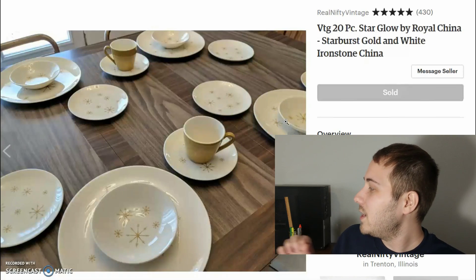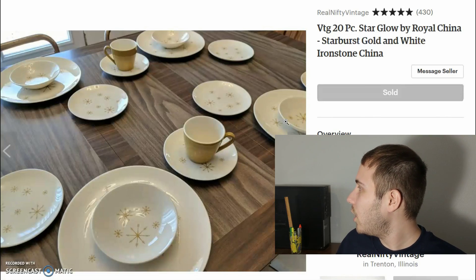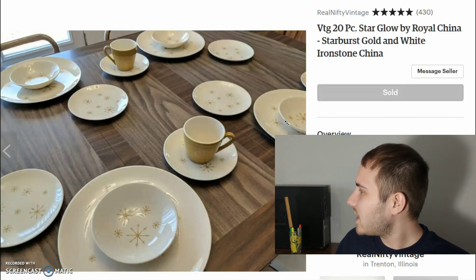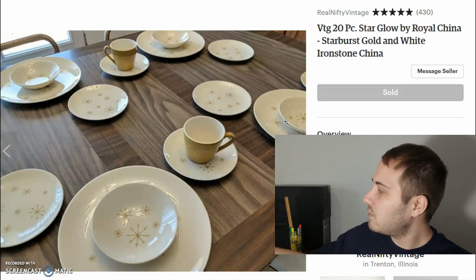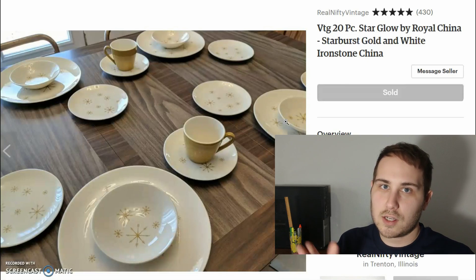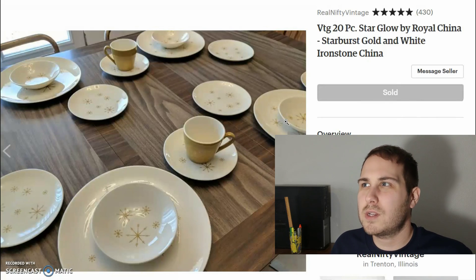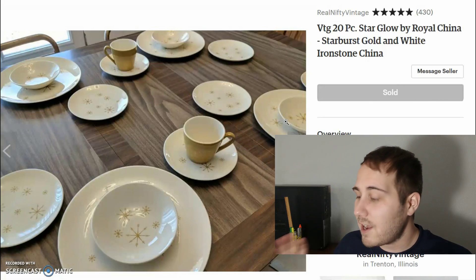Next up — interesting story. These are Royal China in the Star Glow pattern: a snowflake gold design on a type of ironstone dishware. I had these listed separately by place setting. Each place setting is five pieces: the mug, saucer, bowl, dinner plate, and bread plate. I had each place setting listed separately for around $40 a set.